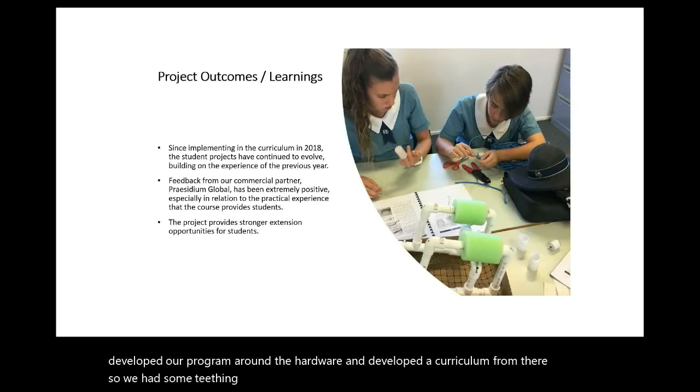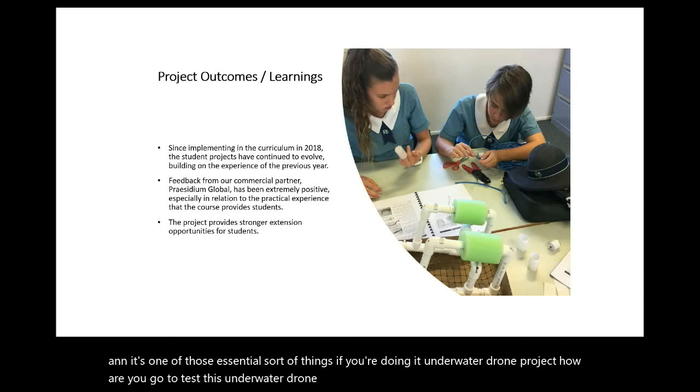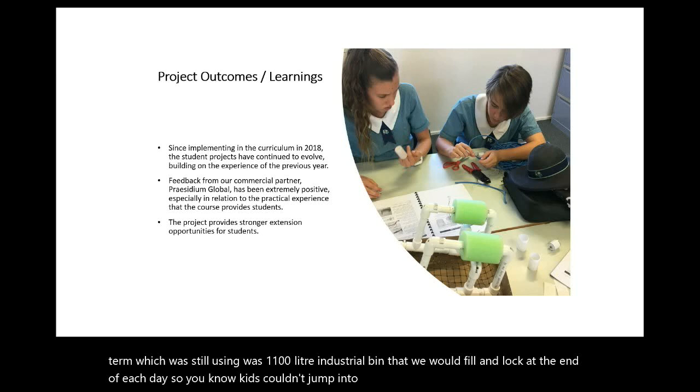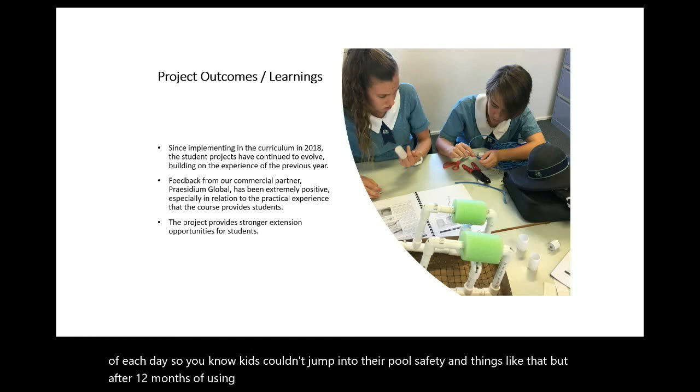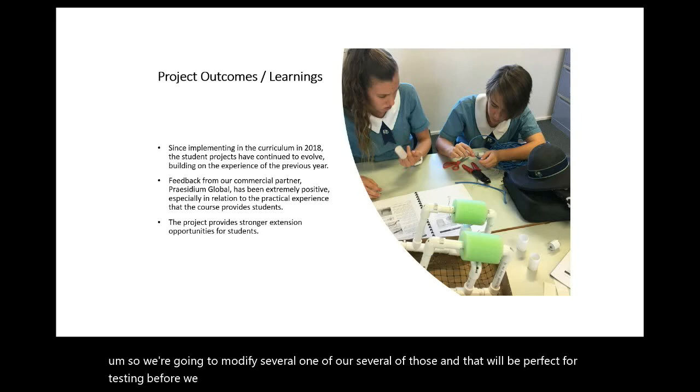We had some teething problems, and the biggest one was that we didn't have a pool — which is rather essential if you're doing an underwater drone project. To solve that in the short term, we used an 1,100-litre industrial bin that we would fill and lock at the end of each day for pool safety. After 12 months, the bin started getting stress fractures and leaking. So this year we're trialling 1,000-litre IBCs — purpose-built for at least a tonne of water. We're going to chop off the top and put a hinge so we can lock it at the end of each day.